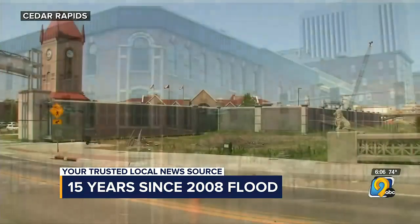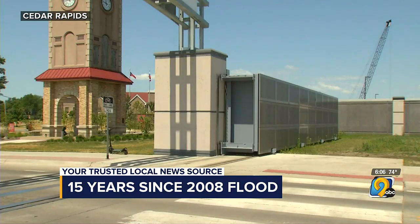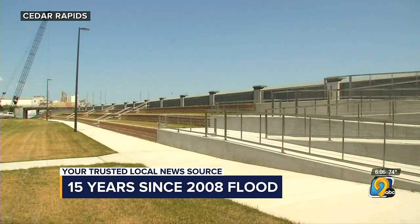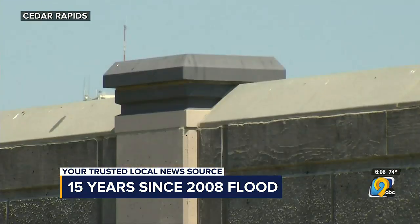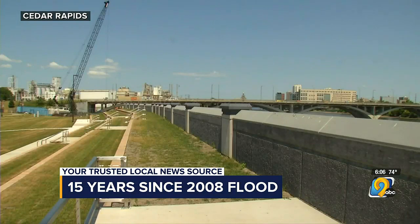The city has added levees, flood walls, and floodgates to stop the river from flooding. It's also changed how water moves underground through storm sewers to prevent the river from seeping into basements. This is an enormous undertaking costing more than $750 million, and it's not yet fully funded.